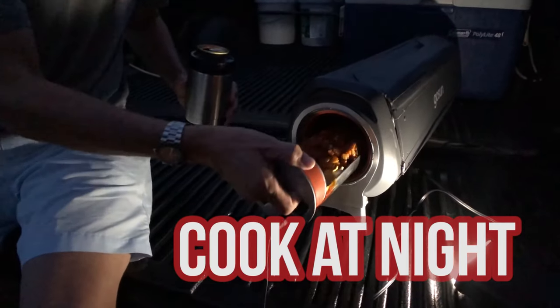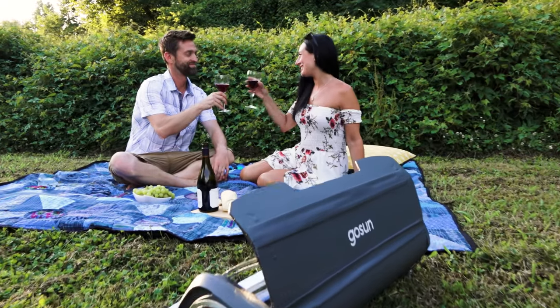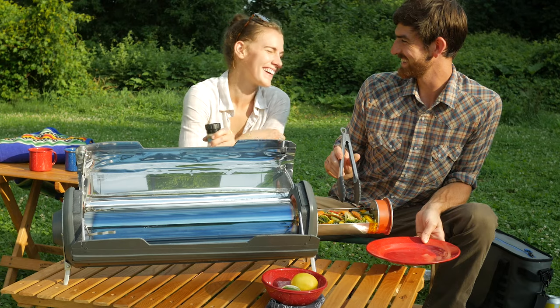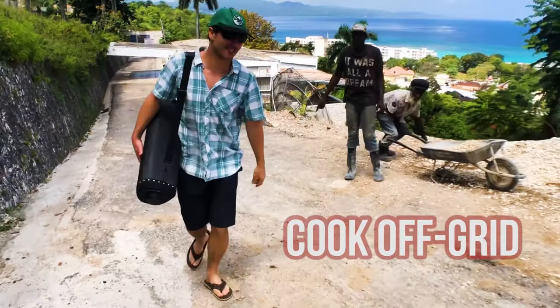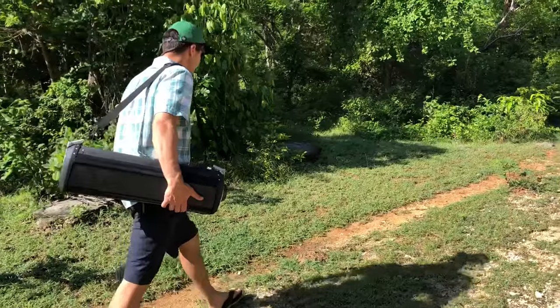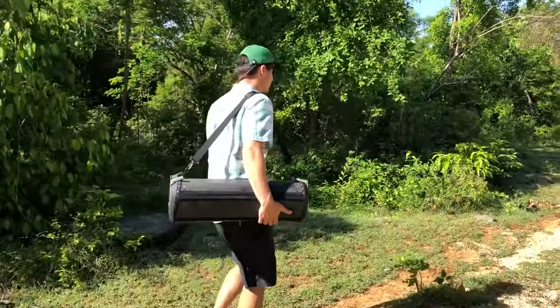GoSun Fusion lets you do the cooking at a fraction of the power and a fraction of the cost, giving you the freedom to do the things you love, to feed those you care for, and to cook off-grid without gas. GoSun welcomes you to the fuel-free frontier.